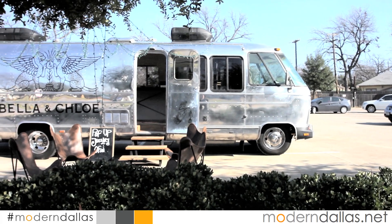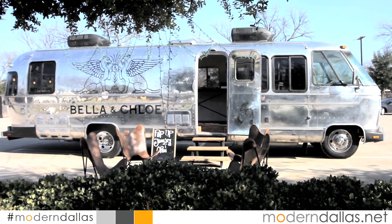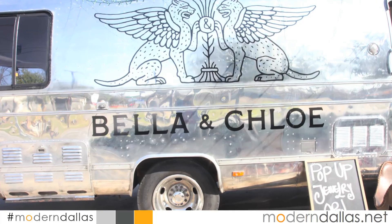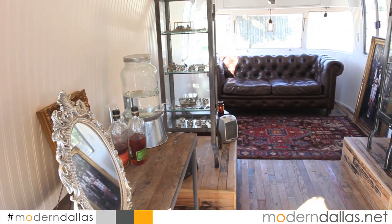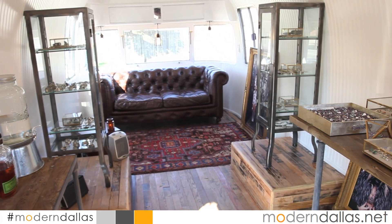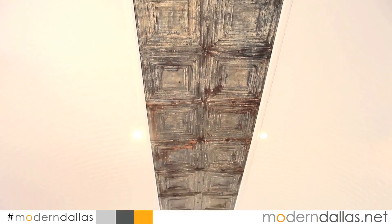Modern Dallas Cool Spaces. Say hello to the Bella and Chloe pop-up shop. This totally renovated Airstream with its vintage feel and beautifully designed interior is a wonderful addition to the brand. From the wood panels to the patent metal ceiling tiles, the hardwood floors and leather sofa, this pop-up offers a cool vintage vibe that is indicative of Bella and Chloe.